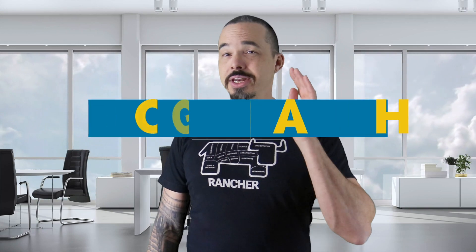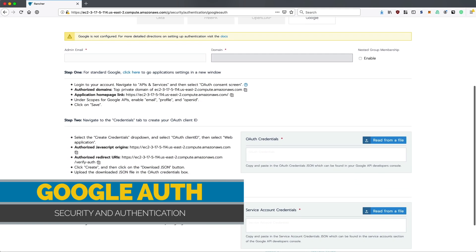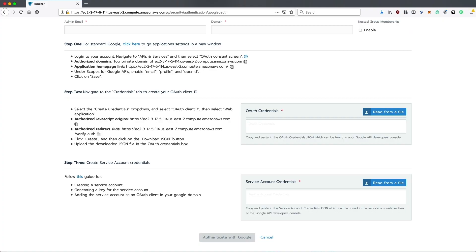Rancher already integrates with backend identity providers like Active Directory, Keycloak, Okta, GitHub, and LDAP. Now you can add Google to that list. So if your company uses services from Google Cloud, you can leverage those credentials to control access to the clusters that Rancher manages. Supporting Google for auth is an awesome addition to Rancher.